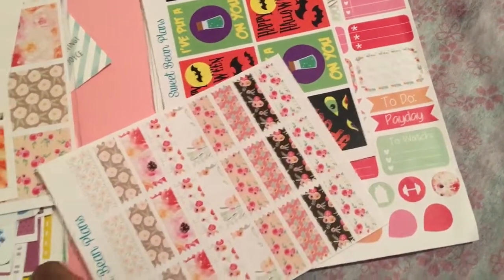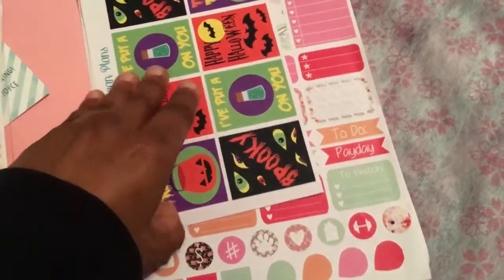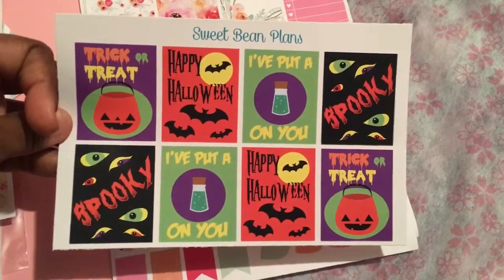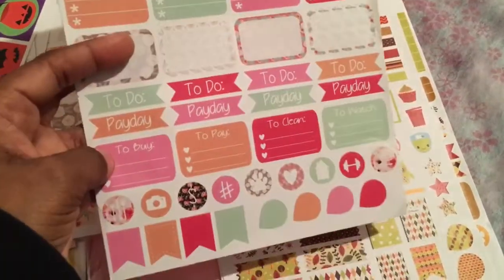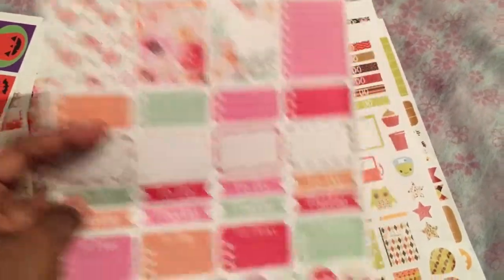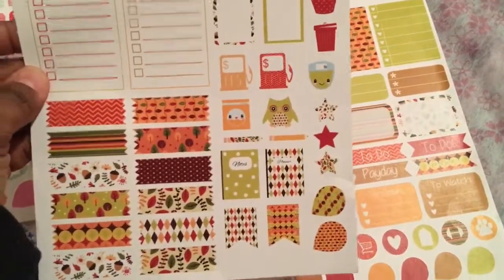I think this was called Peony — might have been. These are washi strips. Her Halloween phrases. And her functional stickers, page flags, teardrops, half boxes, full boxes in that earlier color scheme. Here's more of her full boxes, heart checklist, washi, and some more functional ones including planners.